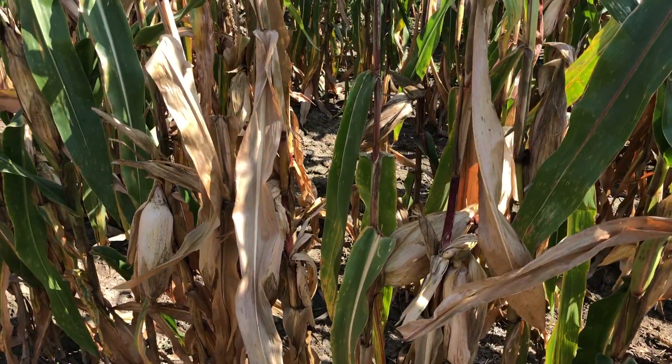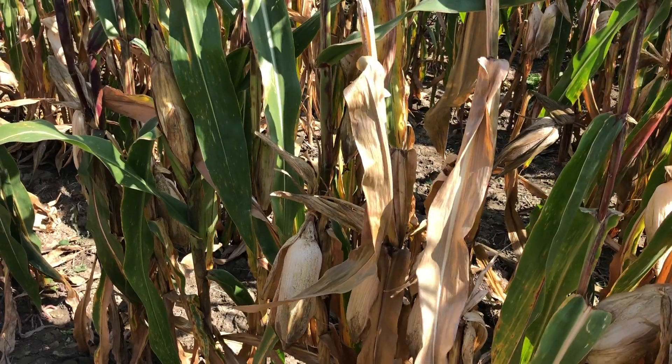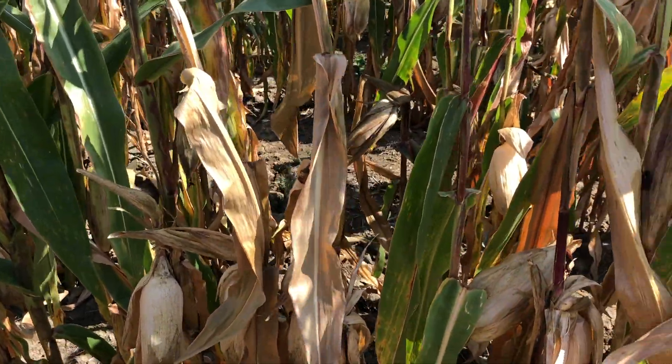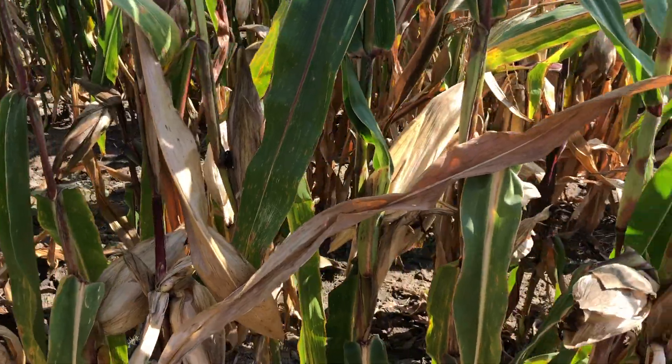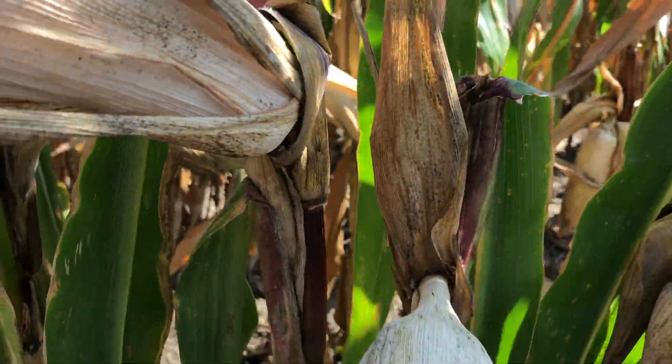I'm starting to notice some ears that are hanging low and starting to droop, so I started to investigate it. This is 5140 non-GMO, and as I look closer I see the evidence as to why these ears are starting to hang low and droop.